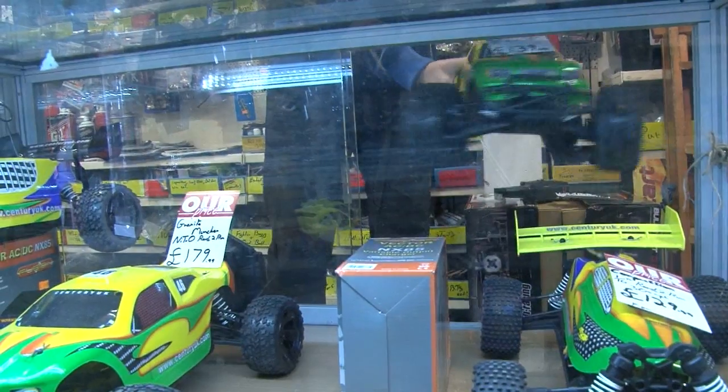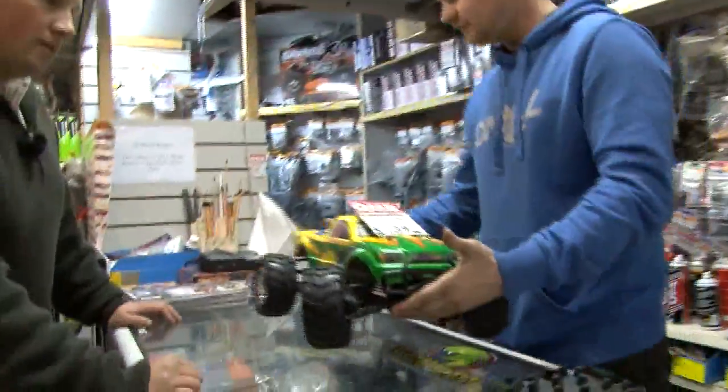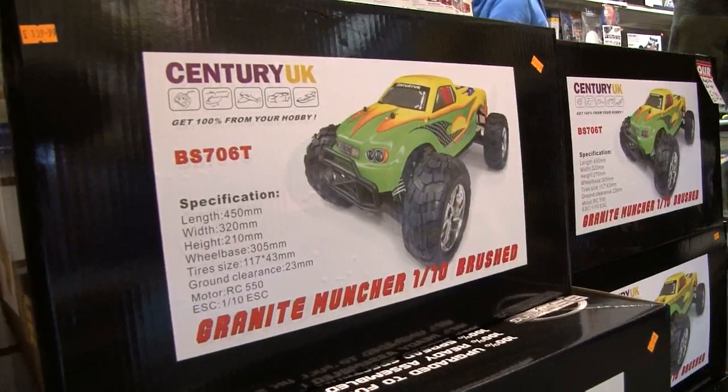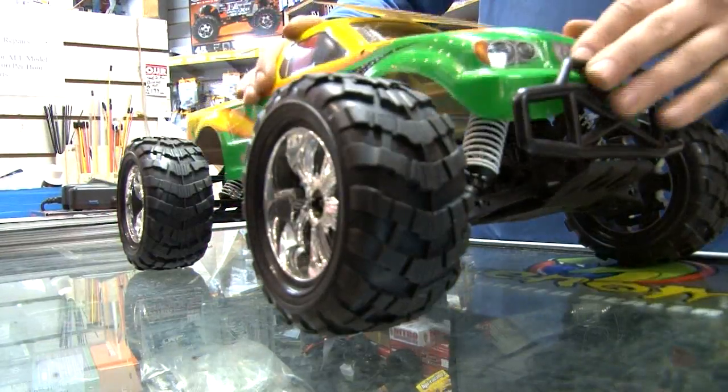Chris behind the counter barely flinches when Roy and Ian tell him they want to shoot at a Tonka toy on steroids. He recommends: "I would probably recommend something like this. It is one tenth scale, it is four wheel drive, nice and bouncy off road. Four wheel drive with individual suspension all round so it will handle the bumps and that will do around 25 to 30 miles an hour."